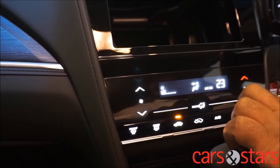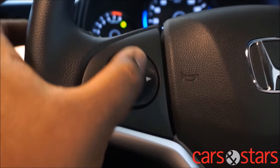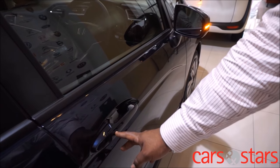The steering wheel mounted audio controller ensures you don't miss out on your favourite songs or important news announcements while still maintaining control of your vehicle. You can also change the source of your music from radio to MP3 tracks.